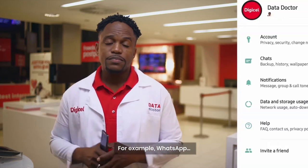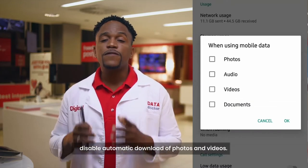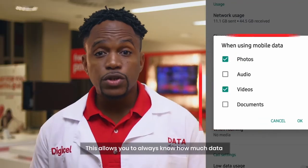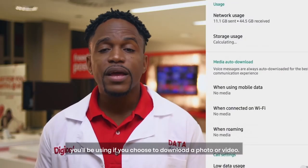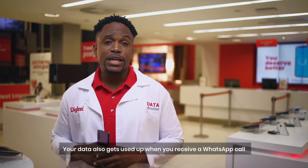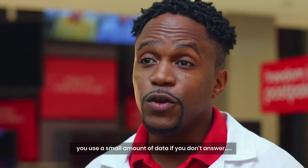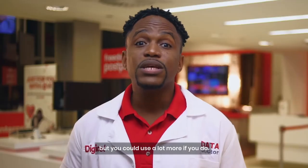For example, WhatsApp. Click on your settings and disable automatic download of photos and videos. This allows you to know how much data you'll be using if you choose to download a photo or a video. Your data also gets used up if you receive a WhatsApp call — you use a small amount if you don't answer, but you can also use a lot more if you do.